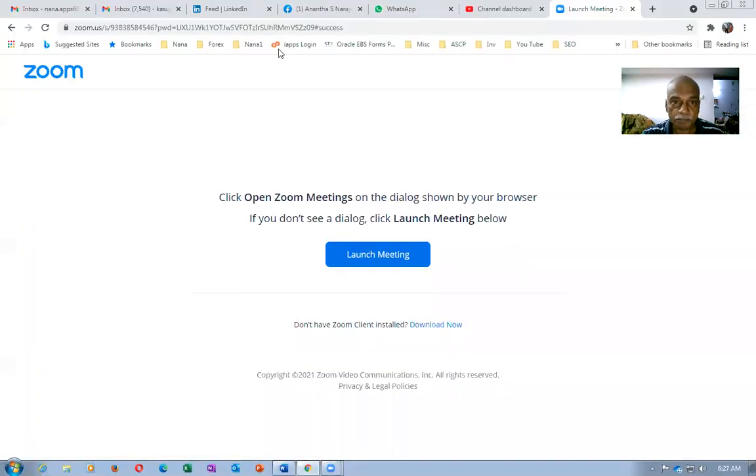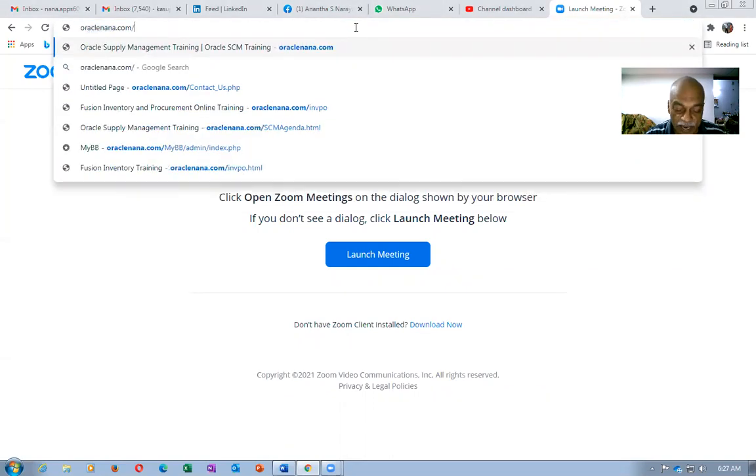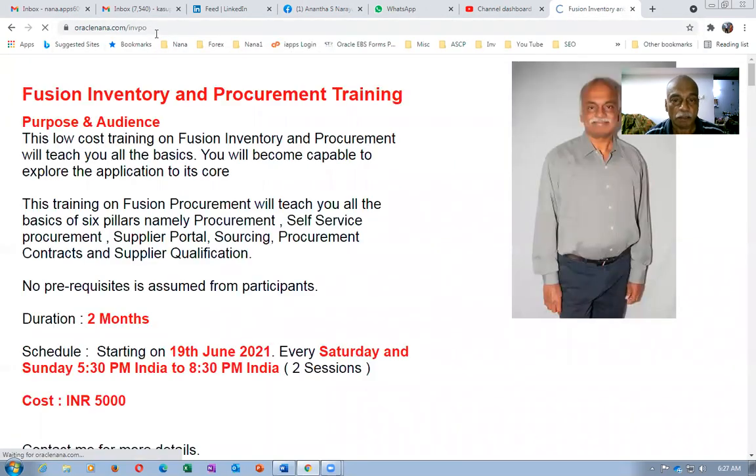Let me go on the share screen to show you what exactly I'm going to cover. If you go and type my website oraclenana.com/invpo — that's oraclenana.com/invpo — it will tell you everything about this training.